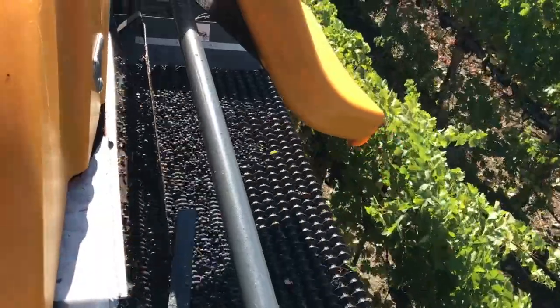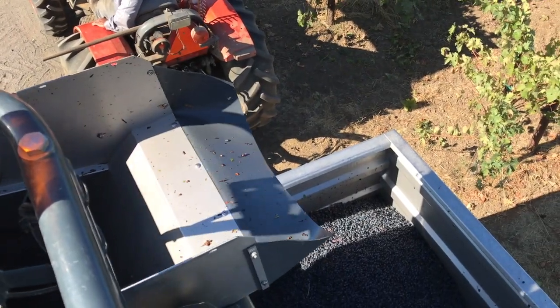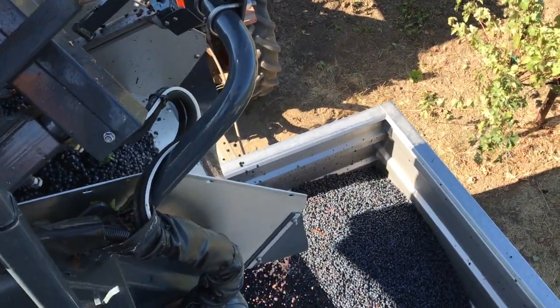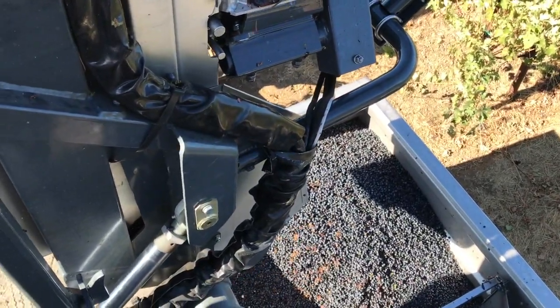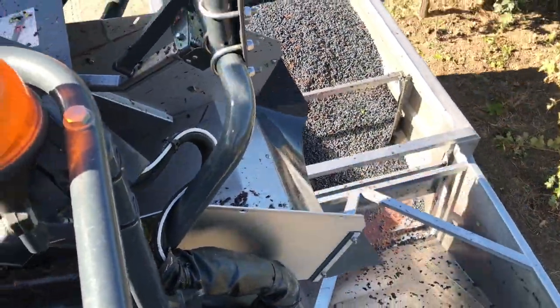And in here we get a look at the sorting system in action. This is the last point where the berries go over those rollers — anything that's not a grape gets tossed off the side. The grapes fall in the bin, we get to the end of the row, I dump them into the gondola, and if that were the last needed to fill it up, it could head off towards the winery.